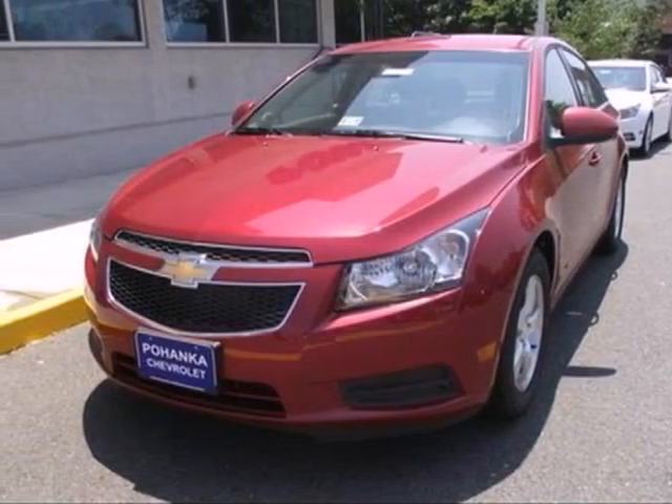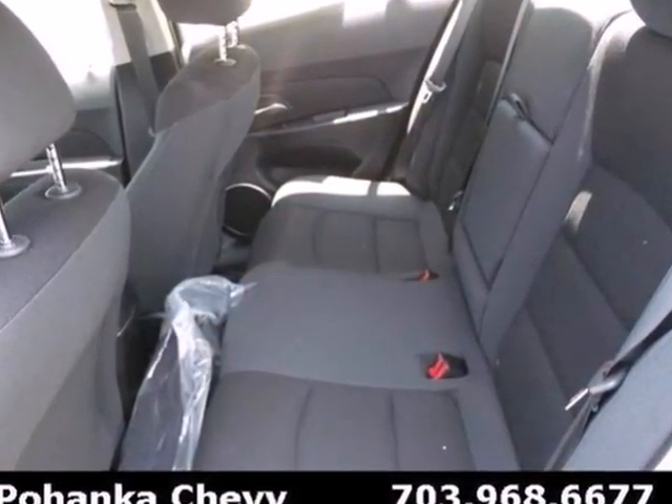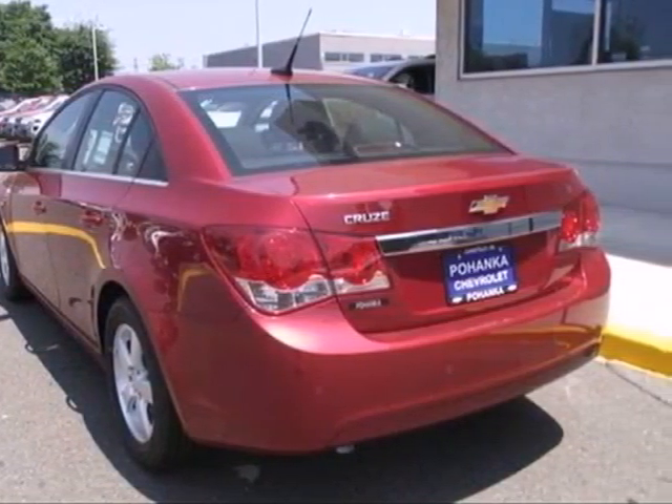Here's a 2012 Chevrolet Cruze. Respectability is booming with this sedan. It comes with keyless entry, a tilt and telescopic steering wheel, fully automatic headlights and variable intermittent wipers.